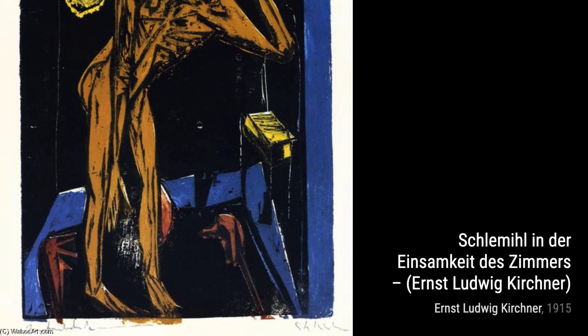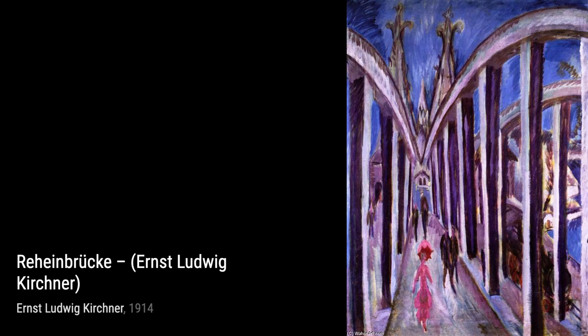In Campfi, Kirchner explores the theme of struggle, depicting figures engaged in a physical confrontation. It's a powerful representation of the human condition and the challenges we face.